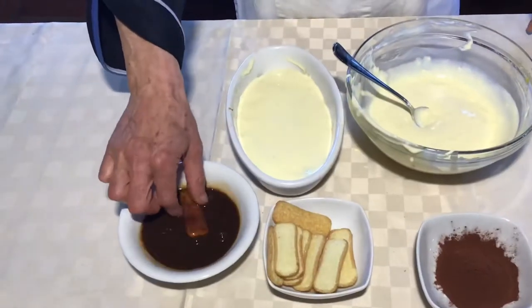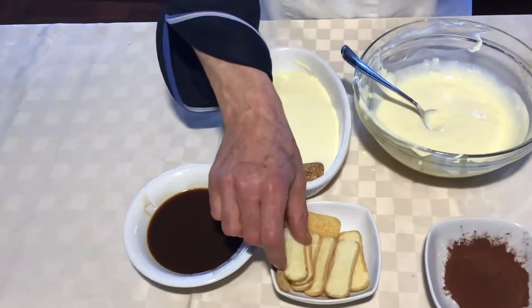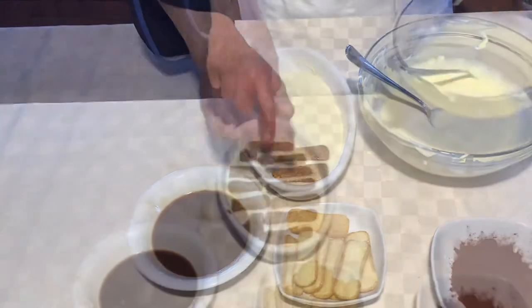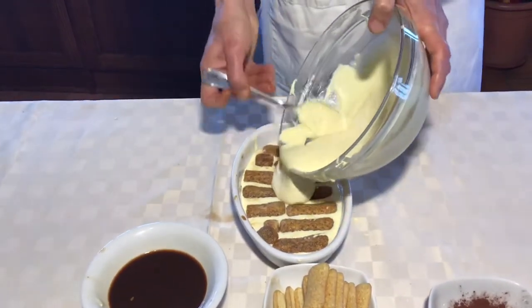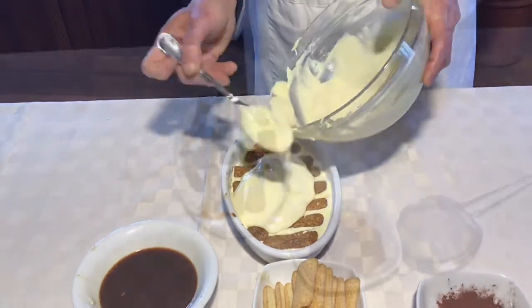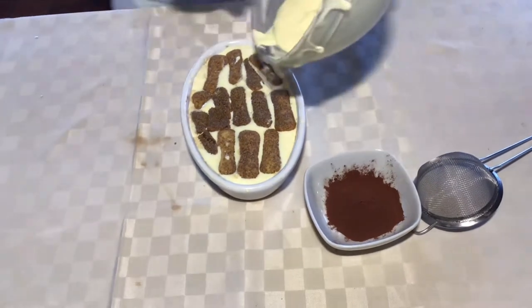Now we put the second layer on the other side, with the cookies on the other side of course. The other layer is made, so now we are going to finish our cream with the third layer. Now the last step — we are going to finish our cream.